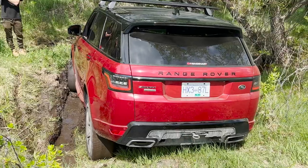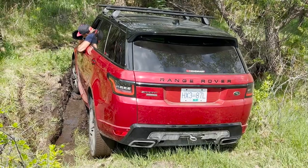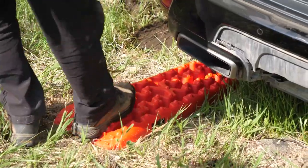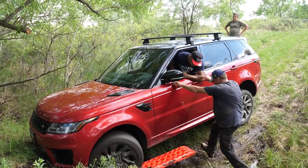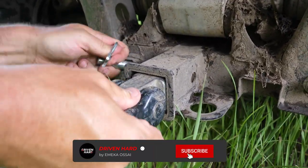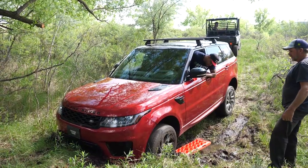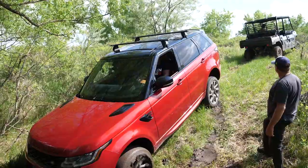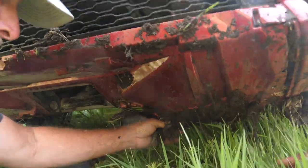I think it's just the tires. Don't you have your tracks? I've never used them. Let's get them out. It's getting harder.